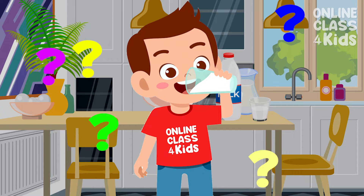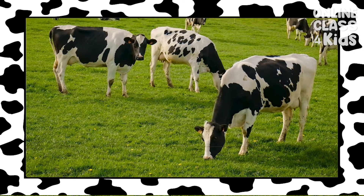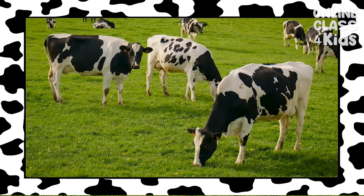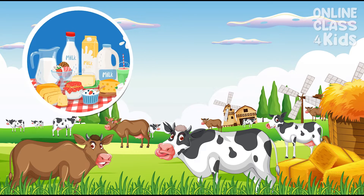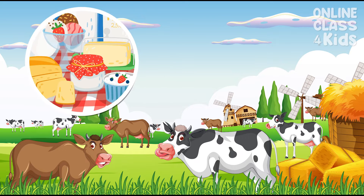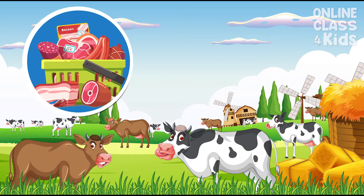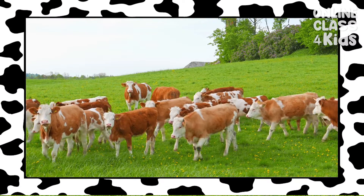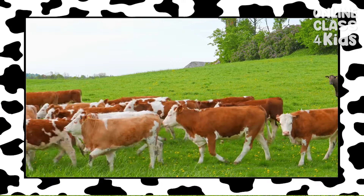Milk comes from cows. Cows are best known for the delicious things they provide, such as milk, dairy products, and meat. They are also often seen on farms, and they give a loud moo!